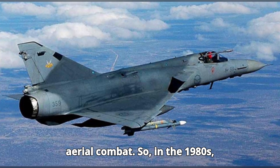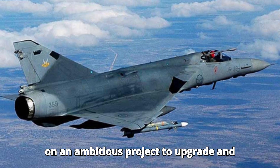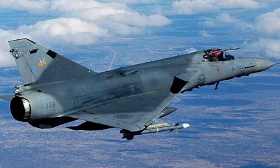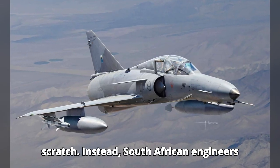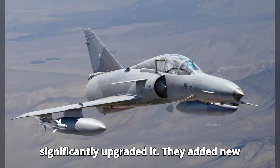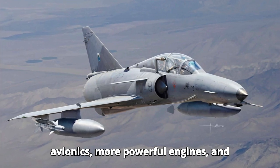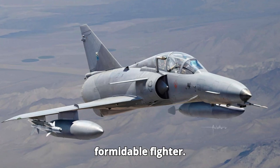So, in the 1980s, the Atlas Aircraft Corporation embarked on an ambitious project to upgrade and develop a new multi-role fighter, the Atlas Cheetah. The Atlas Cheetah wasn't built from scratch. Instead, South African engineers took the proven Mirage 3 airframe and significantly upgraded it. They added new avionics, more powerful engines, and advanced radar systems, turning it into a formidable fighter.